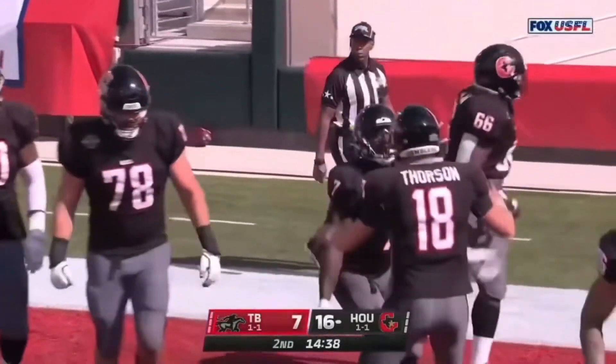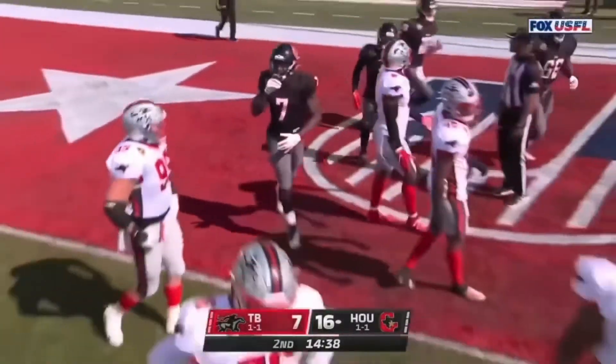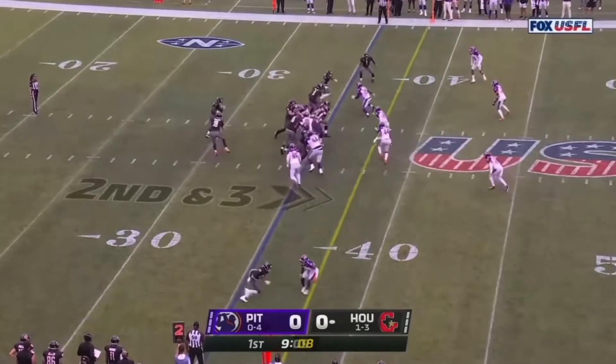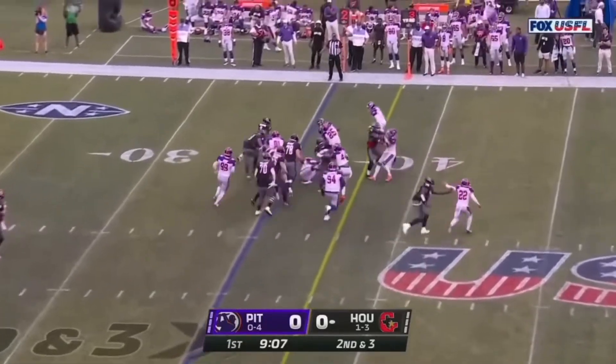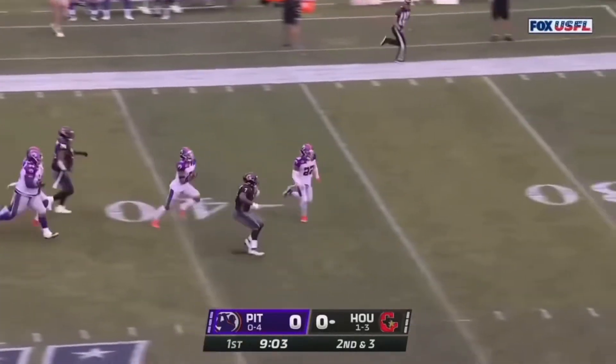With the top end speed. Mark Thompson — I thought he was going to get caught there. After the 7-yard pickup, they pitch it out to Mark Thompson, number 7. Maybe the best runner in this league, and there he goes.